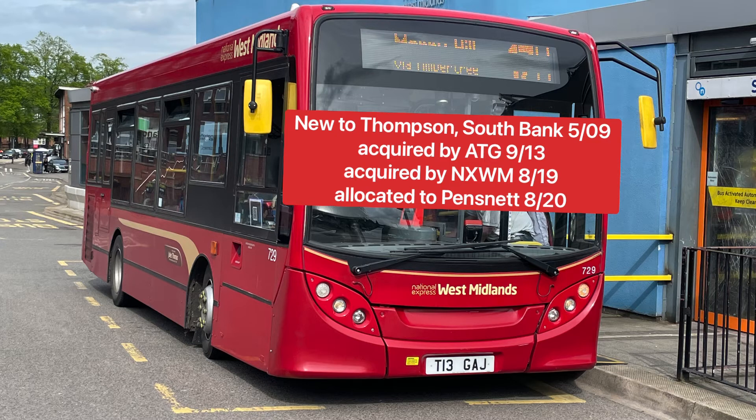These Enviro 200s are built for the tender routes like the 28, the 17H, 24, 14A, and also the 10A and 10C which operate within the Starbridge area. There are a handful of different tender routes that Pensnet tends to operate.